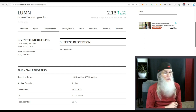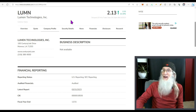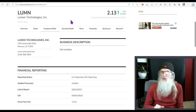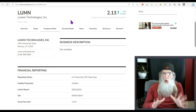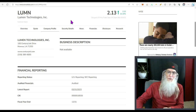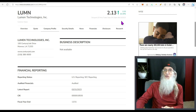Our next penny stock comes from the New York Stock Exchange: Lumen Technologies Inc, ticker LUMN. For disclosure's sake, I am invested in this one. Lumen has made deals with some of the biggest corporations in the world and is making good revenues — that's why I'm invested and why I want to share it. She finished today at $2.13 with almost 16.5% gains.